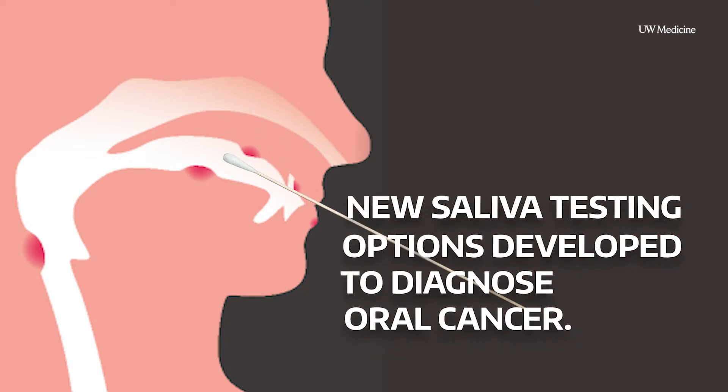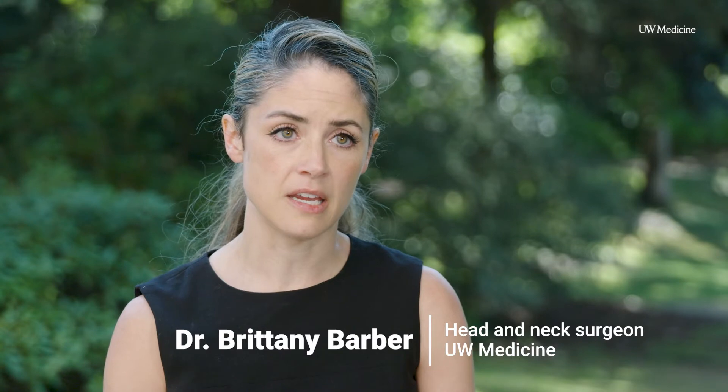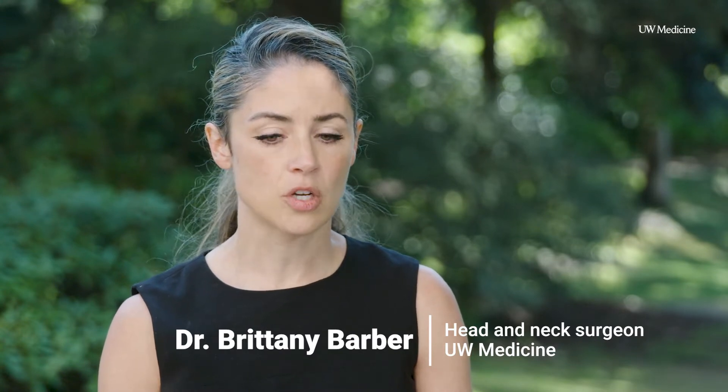Oral cancer can be tough to treat, but a new tool could soon be available for head and neck doctors and for patients. It's difficult to treat because the patients are often very sick and in a lot of pain, and the treatments we have currently have not changed their survival over the past 30 to 40 years.